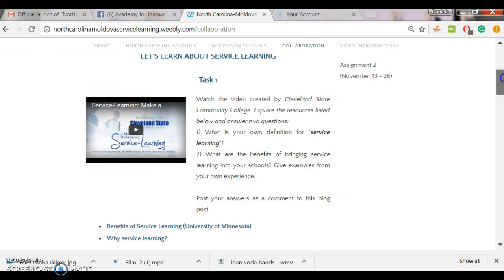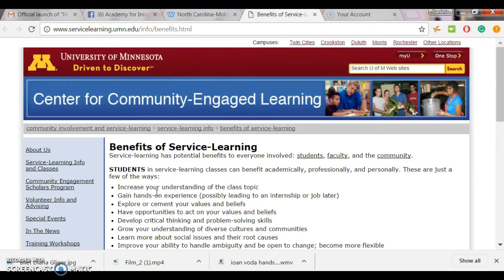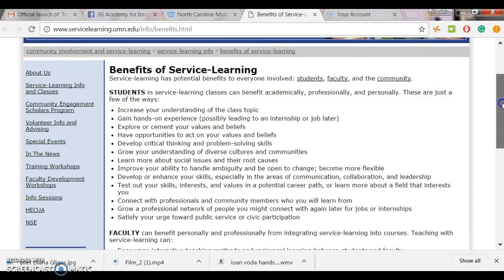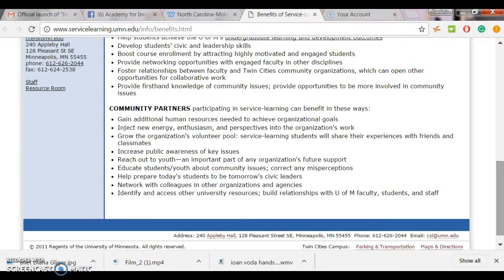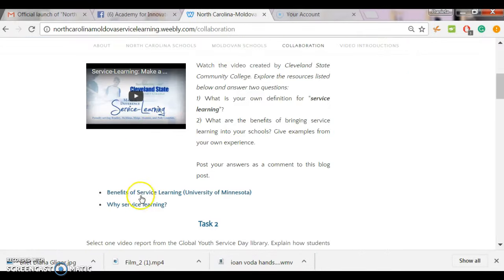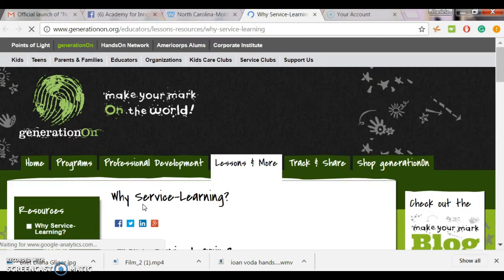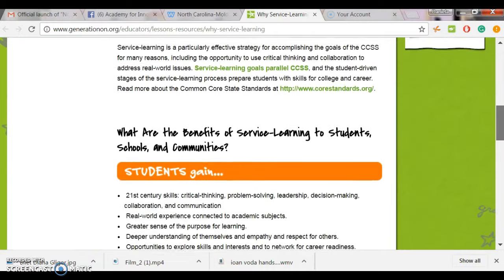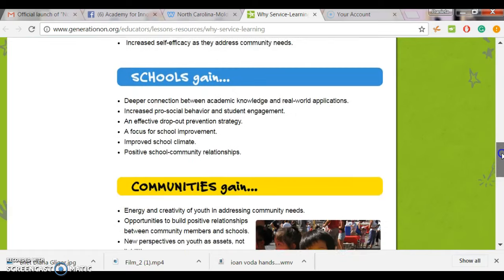After that, please explore two resources that we posted here on the blog. The first one is 'Benefits of Service Learning' created by University of Minnesota — a short list of benefits for students and faculty, as well as community partners. The second resource is 'Why Service Learning' created by Generation.org, which has a short list of tips that are really useful when we explore the concept of service learning.